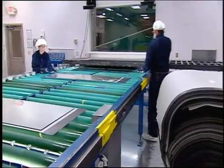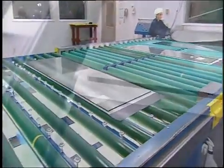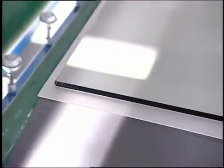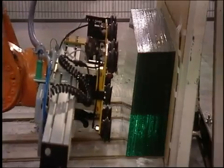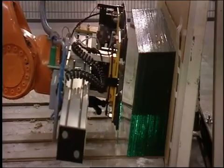Cardinal has developed and perfected the laminating process in order to offer superior service and quality to customers. To begin, the glass is automatically loaded onto the line.